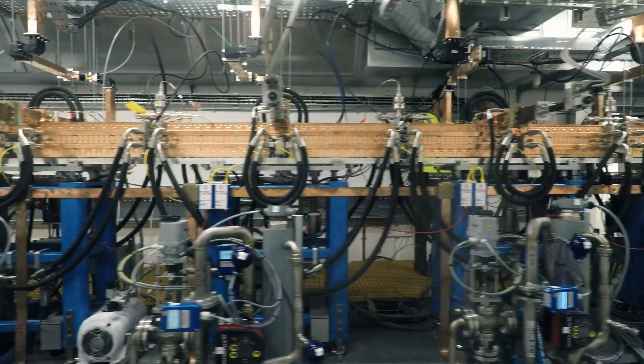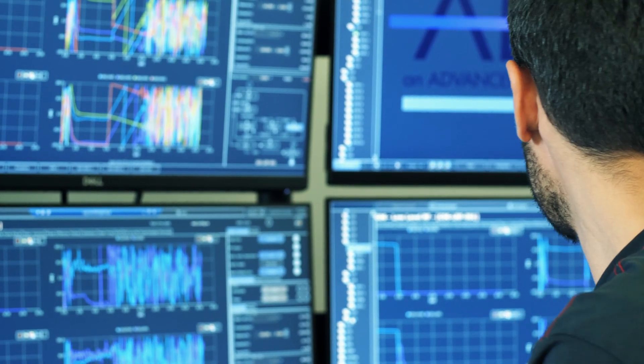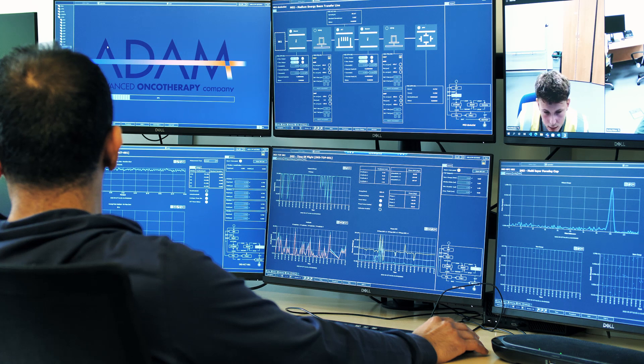230 MeV is important. It's about introducing a breakthrough technology to the market. It's about democratizing access to proton therapy. 230 MeV is the start of a new era for the proton therapy market and for advanced oncotherapy.